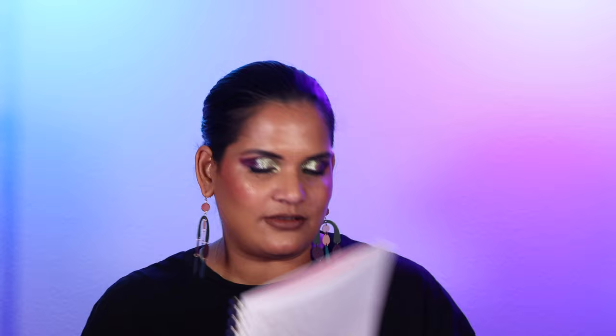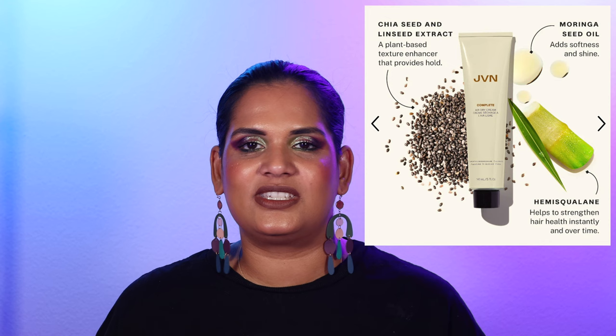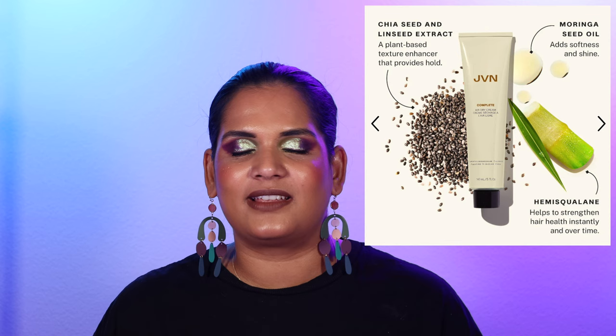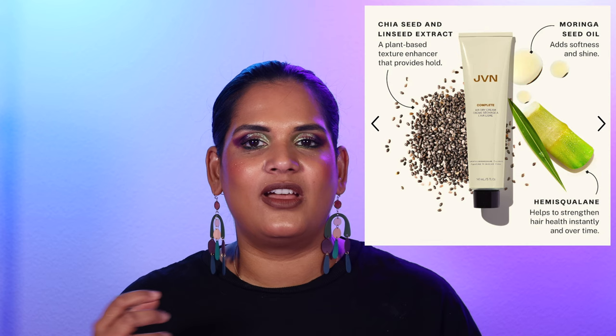The other thing I forgot to grab is the JVN Complete Hydration Air Dry Cream. I've told myself to stop buying hair products because I have a very big graveyard of them. But the JVN Air Dry Cream actually works really well. My natural texture is pretty wavy, and when I get out of the shower it dries with a light wave to it. The air dry cream does a really good job of creating some hold without being crunchy like a hair gel. So if you want to celebrate your waves, I would highly recommend checking that product out.